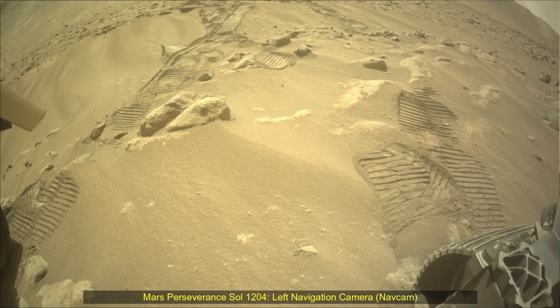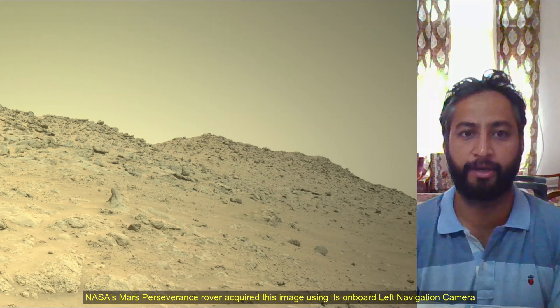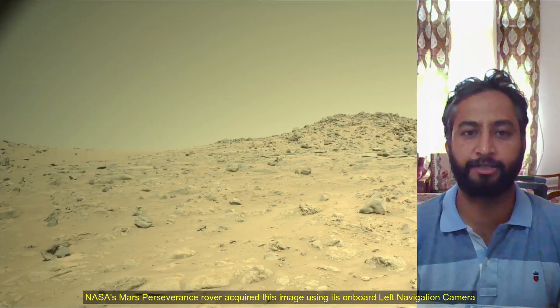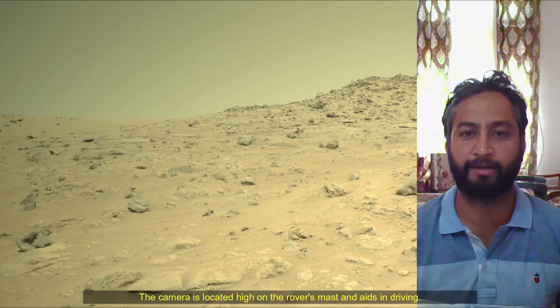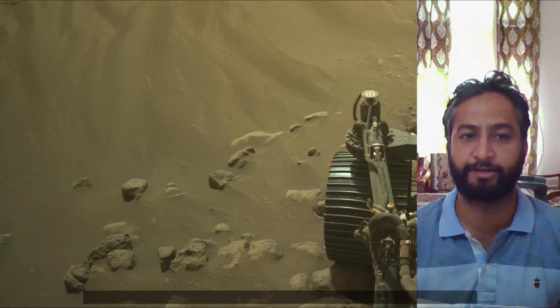Hello Friends. Mars Perseverance Sol 1204, Left Navigation Camera, NAVCAM. NASA's Mars Perseverance rover acquired these images using its onboard left navigation camera, NAVCAM. The camera is located high on the rover's mast and aids in driving.